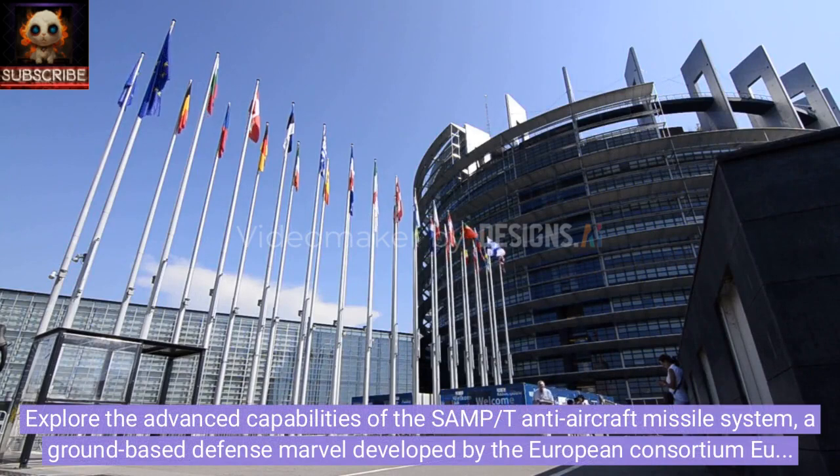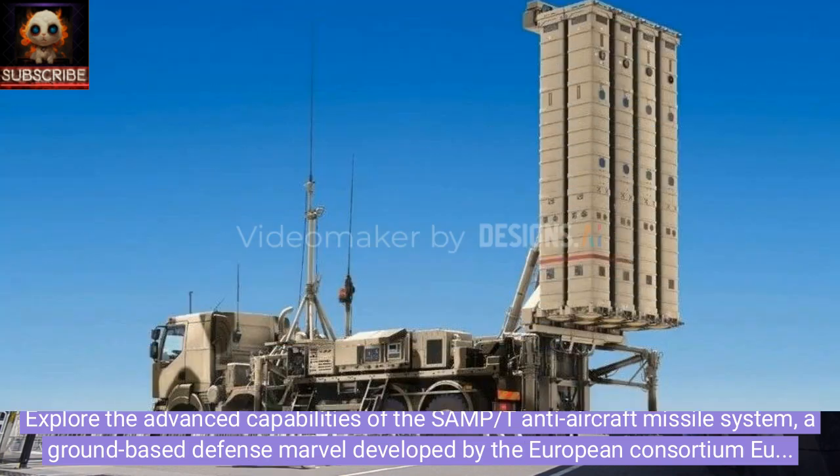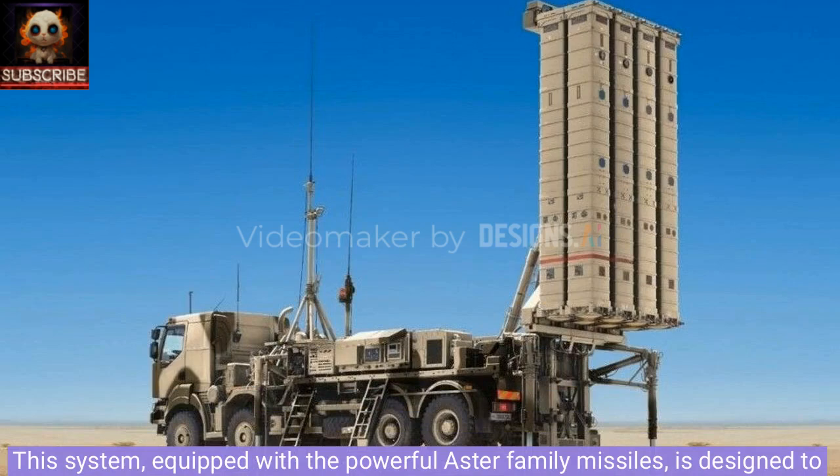Explore the advanced capabilities of the SAMP-T anti-aircraft missile system, a ground-based defense marvel developed by the European consortium Eurosam. This system, equipped with the powerful Aster family missiles, is designed to safeguard mechanized units and crucial stationary objects from a wide range of air threats, including enemy aircraft, crews, and ballistic missiles.